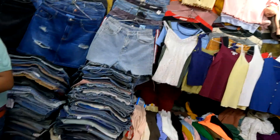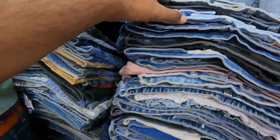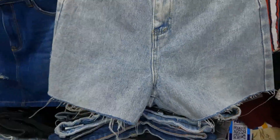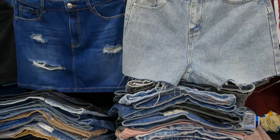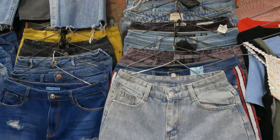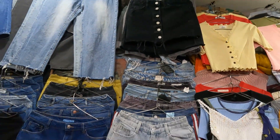This shop has denim shorts and denim pants. The price is around 450. This is how it looks, like jeans. The price is 450 but they will give you a bargain.